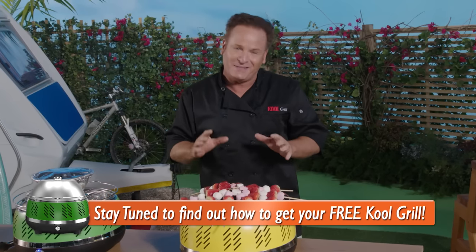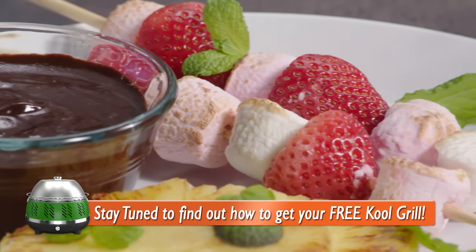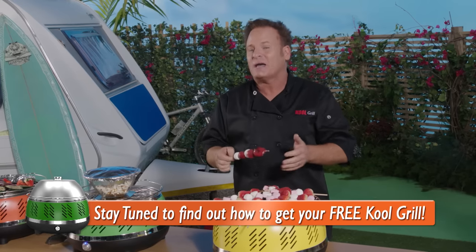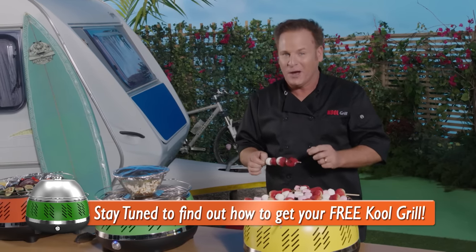It's no wonder the kids love the versatility of the Cool Grill just as much as the adults. The possibilities are endless. Now let's go back to some of our skeptical consumers as they share their Cool Grill on-the-go experience.